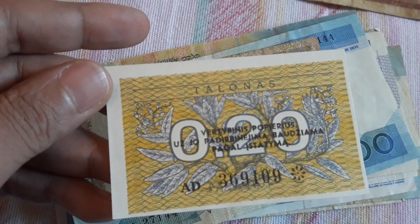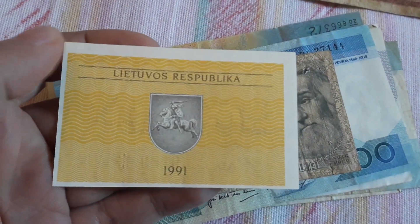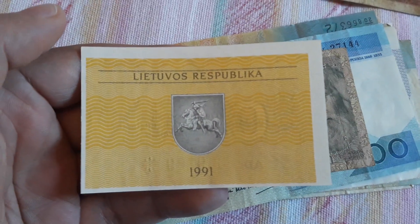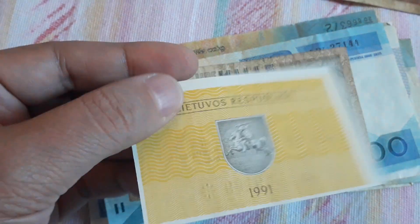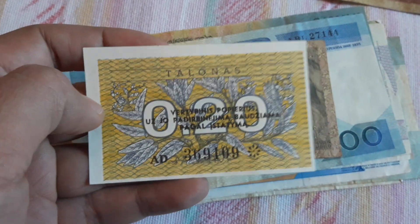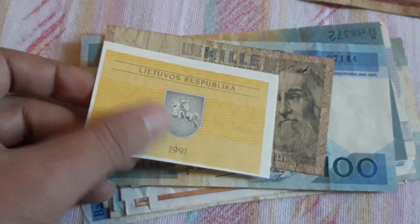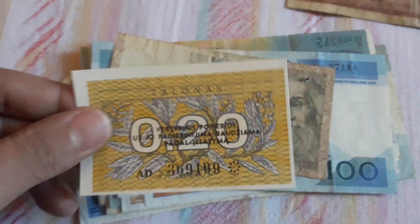This is a Talonas from Lithuania — Lietuva. Correct me if I'm wrong. This is from 1991. I think this is the first series of banknotes or coupons, because they were independent from the Soviet Union in 1991. I will keep this — I don't have that banknote or coupon.